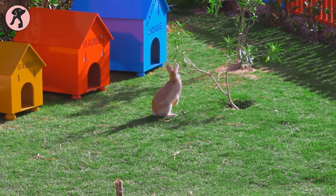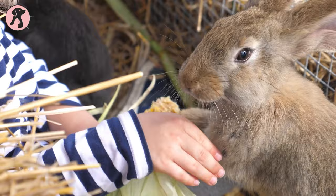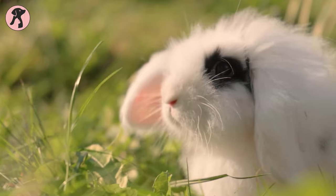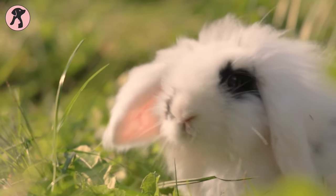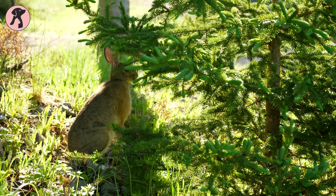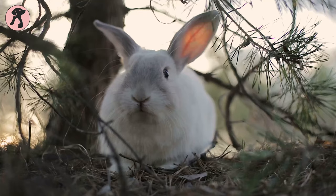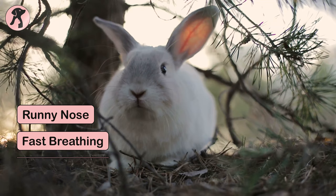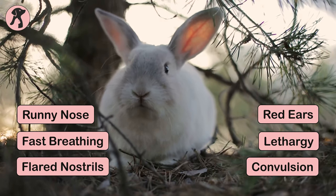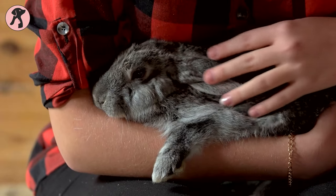Did you ever notice your bunny on hot sunny days? If you take a close look at them, you will see that they become less active and exhausted during summer. They can't handle heat up to 75 degrees Fahrenheit and can start experiencing heat-related stress. Even bunnies can get heat stroke — runny nose, fast breathing, flared nostrils, red ears, lethargy, and convulsions are the early signs of heat stroke.